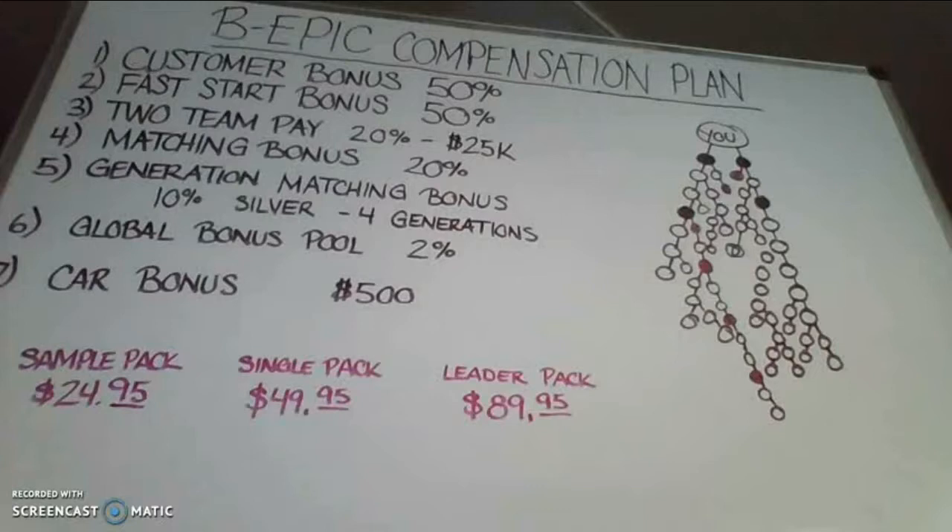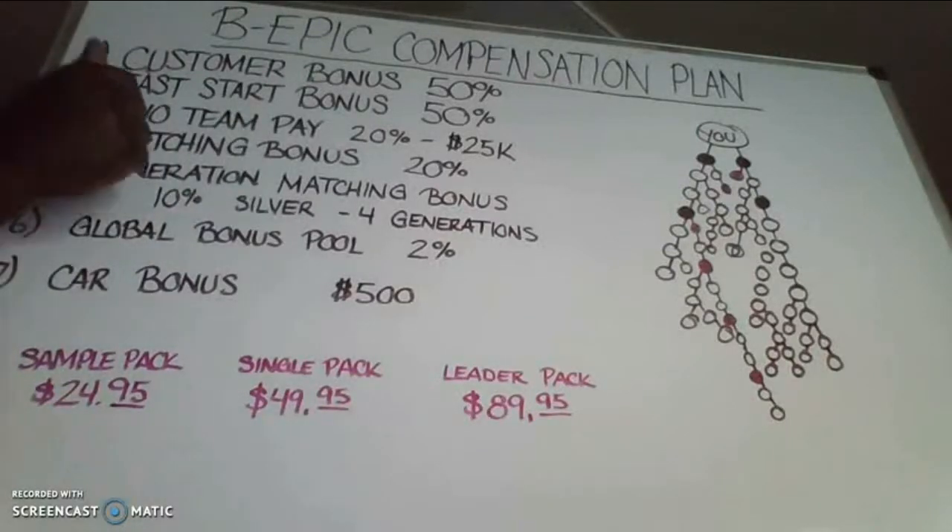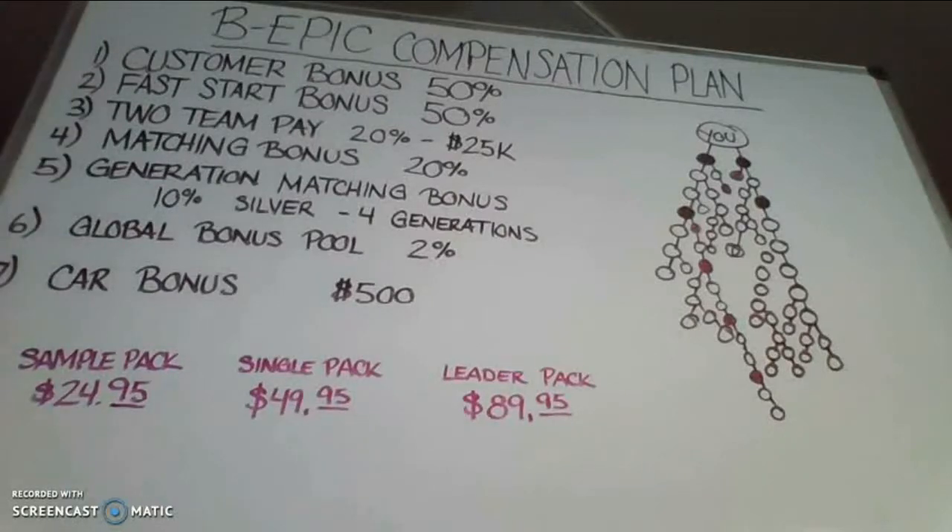The fifth way is called the generation matching bonus — this is going to be the largest paycheck in your business. This allows you to match people based on their generation in the placement tree or binary, and it's based on the rank of silver or higher. We have only four ranks in the company: silver, gold, platinum, and diamond. When you sponsor someone, they become silver. Anyone between that person and the next silver they sponsor in their organization is your first generation. You match that entire generation 10% every single week in residual income. The generation matching bonus pays four generations in depth.